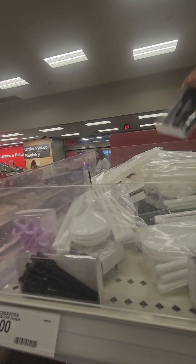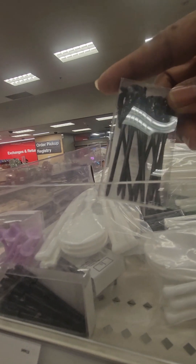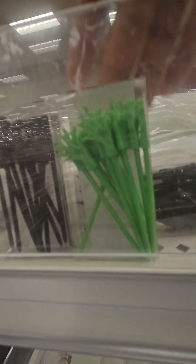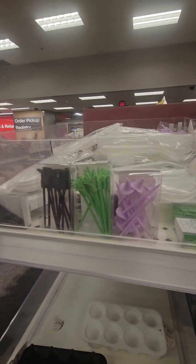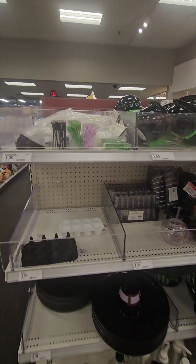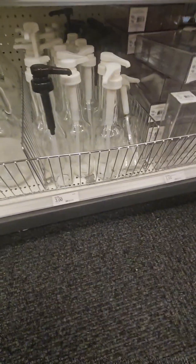They also have fun picks for Halloween parties: witch's feet, skeleton hands, and a witch's hat design — perfect for making charcuterie boards with meats and cheese. All coming in at just one dollar.